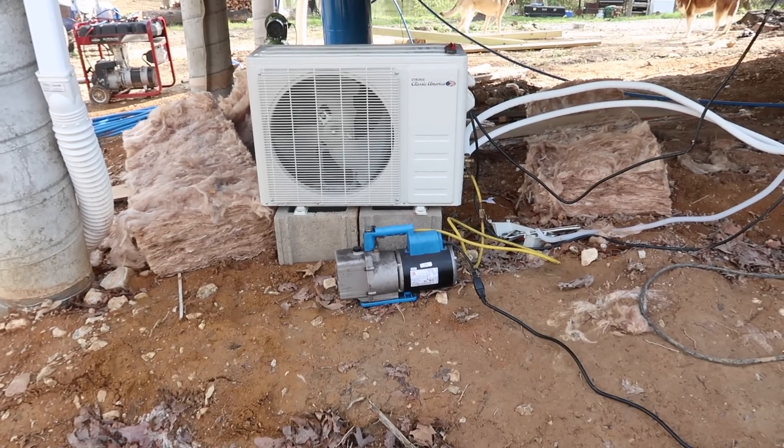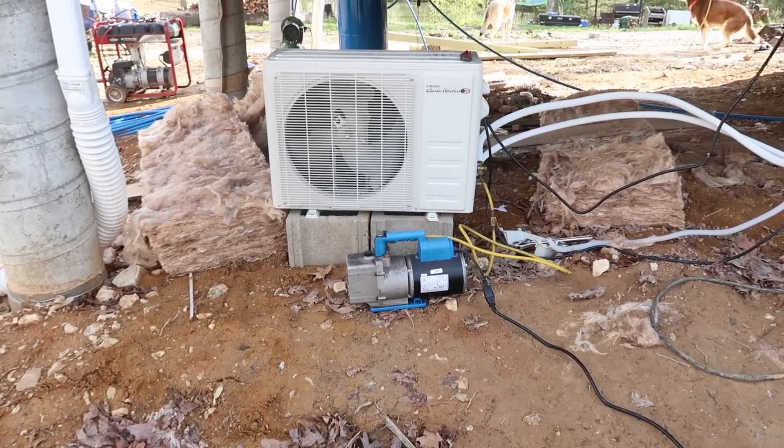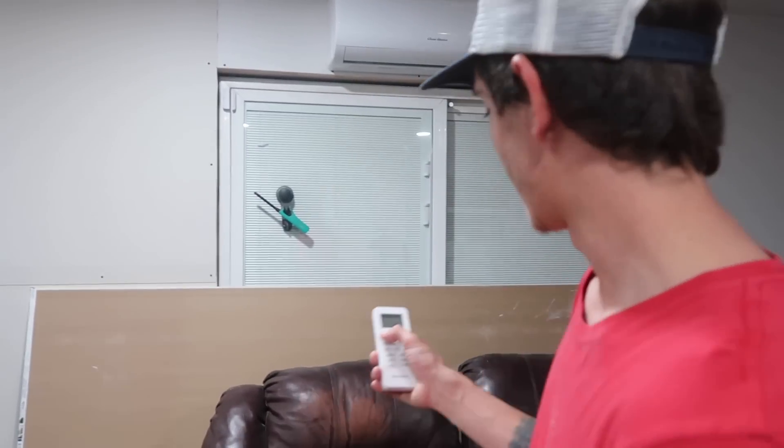Now we have our vacuum pump hooked up to pull a vacuum on the system to make sure there's no moisture or air left in it, and then we will close that all up, open the gas valves, and it should be good to go. After vacuuming the system for about 10 or 15 minutes, all you have to do is disconnect the vacuum pump while keeping the valve closed and keeping vacuum in the system, then open the valves on the side of the outdoor unit and it fills itself up because the outdoor unit's already pre-charged. Super easy install.